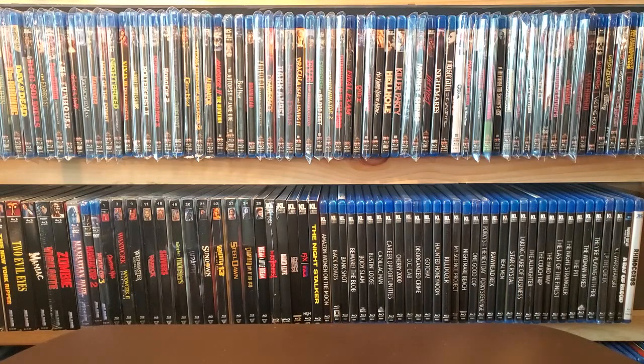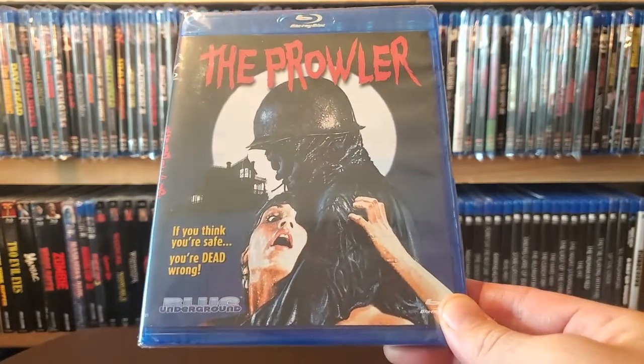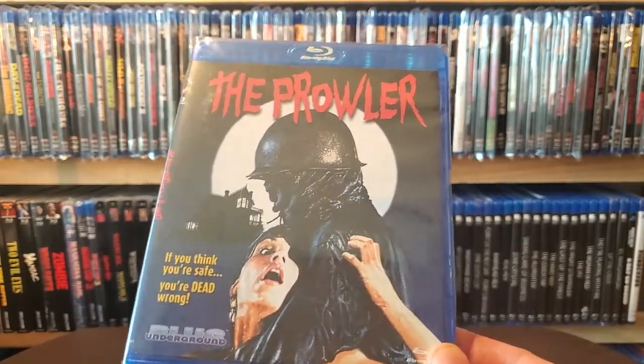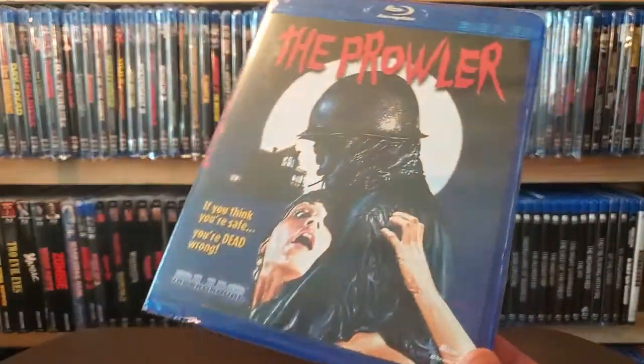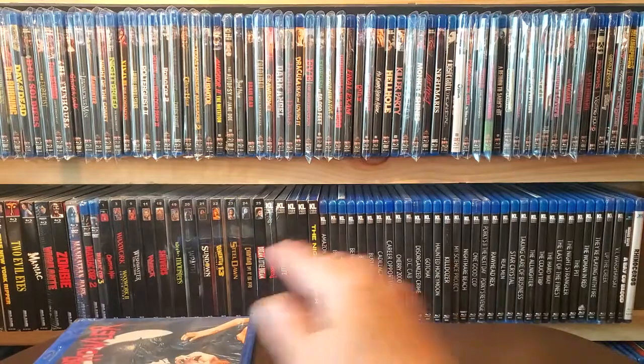First up are my pickups from the MVD Blue Underground sale — I'll leave a link in the description below for that pickup video so I won't go into too much detail. First one is a 1981 film with Tom Savini doing the makeup effects — it's The Prowler, really great slasher. I had picked this up before from Hamilton Book so this is an upgrade; I accidentally got the DVD instead of the Blu-ray. This was like $9.99 in the sale so it was a good opportunity to upgrade.